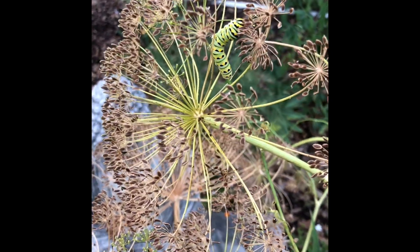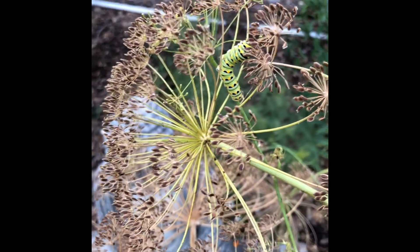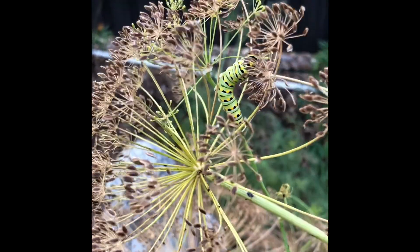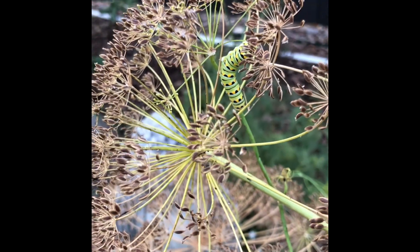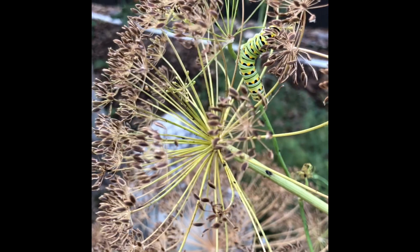Another reason that we love our dill so much is that it attracts swallowtail butterflies. And there is a swallowtail caterpillar right there. They're pretty cool — a little different than the monarchs. I like the colors; they're very bright.